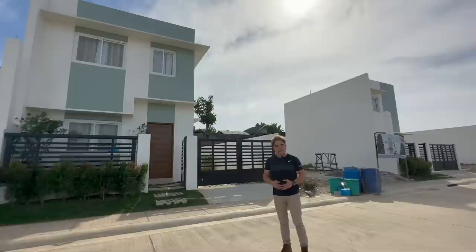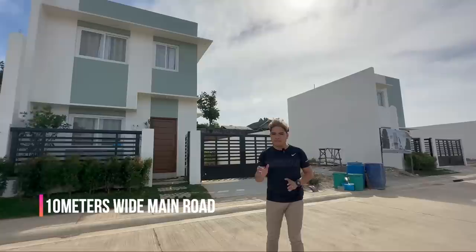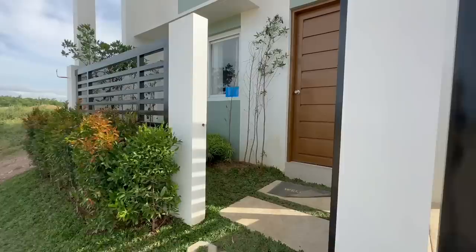So ang kagandahan doon, yung ating subdivision ay maaliwalas. And lastly, dito sa North Grove Hill subdivision, ay napakalapad ng kanilang kalsada. We have 10 meters wide for their main road and 8 meters wide naman for their secondary road.